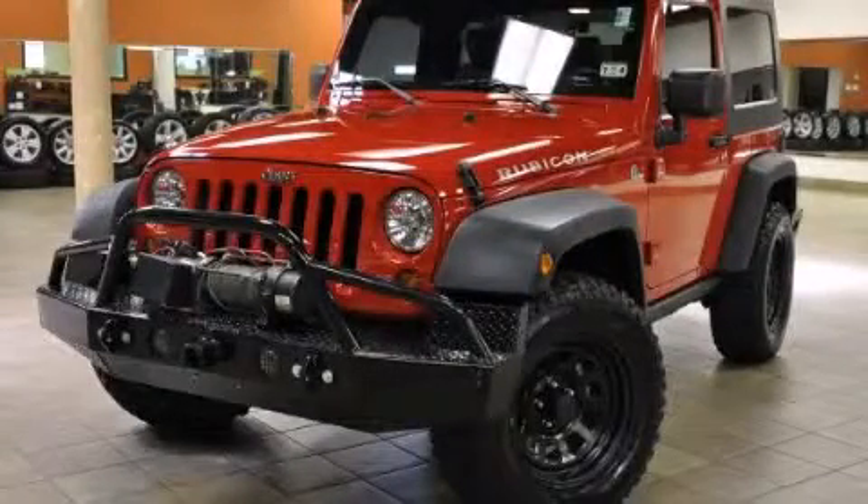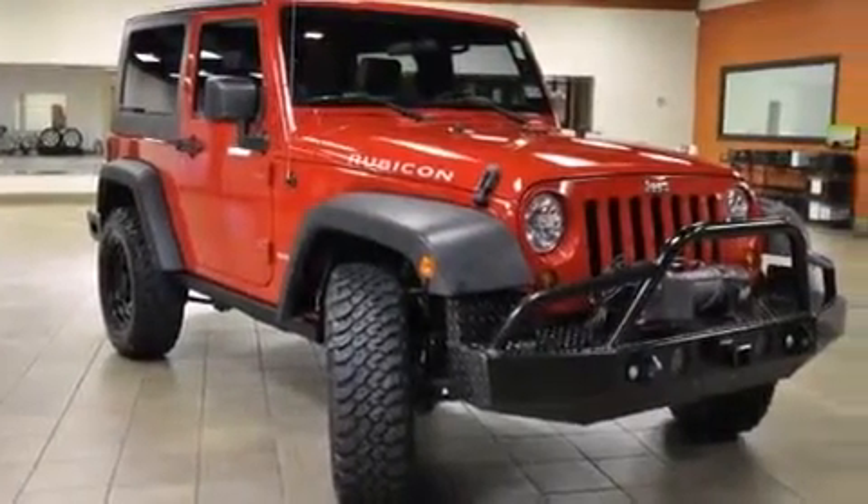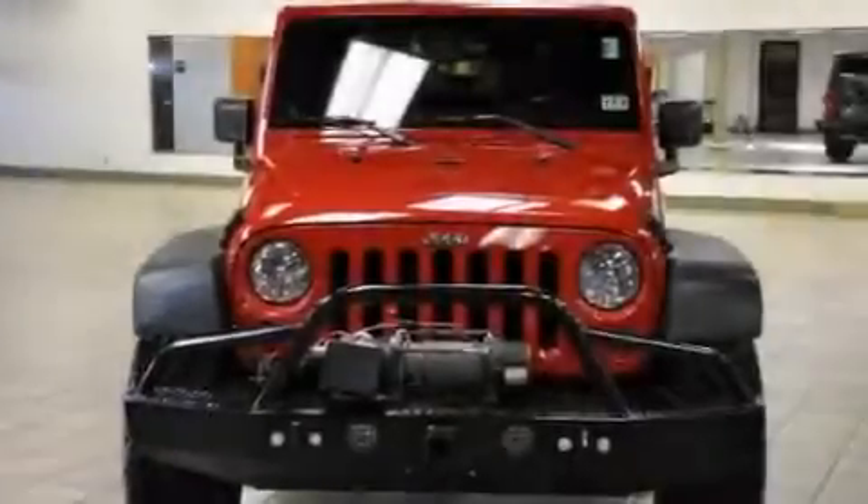This is a 2010 Jeep Wrangler Rubicon, a vehicle ready to take you anywhere. It has a 3.8-liter six-cylinder engine and a manual transmission.